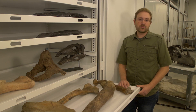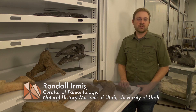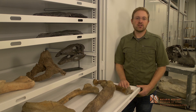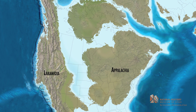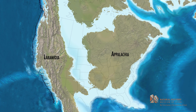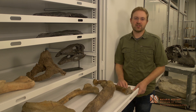Eighty million years ago, North America looked very different from today. It was split by a seaway that ran from the Arctic Ocean to the Gulf of Mexico. Utah and other western states would have been on the west coast of that seaway as beachfront property, and this western half of North America was called Laramidia.